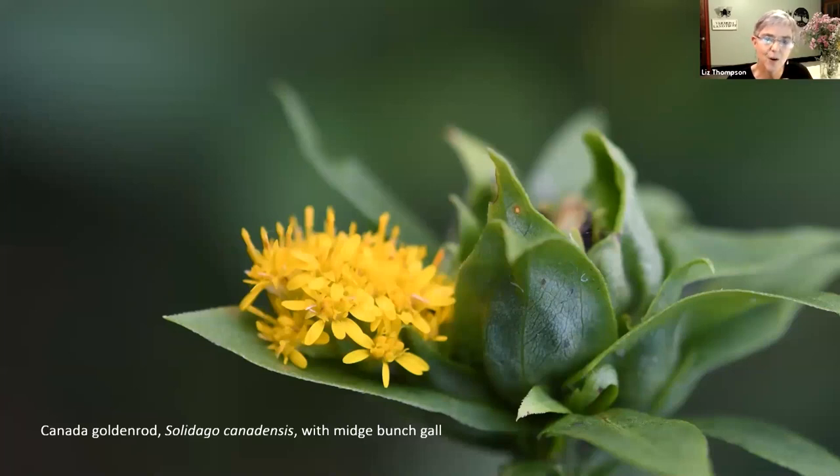On Canada goldenrod, which does not have a rough stem or toothed leaves, look at this gall that is made by a midge laying its egg in there, which changes the growth pattern of the goldenrod. There are dozens of insects that make goldenrods their home and cause galls on goldenrod. Many of you are familiar with the one that's like a little golf ball on the goldenrod stem - that's probably the most commonly encountered one.